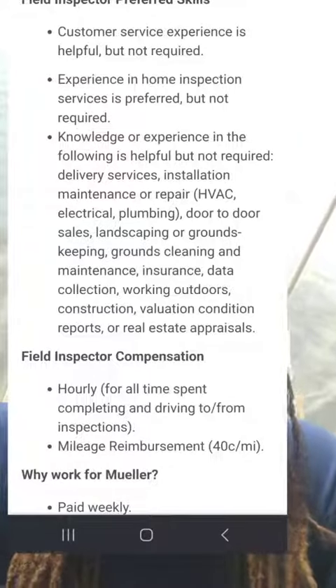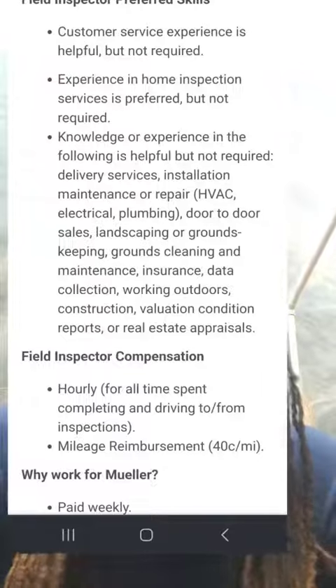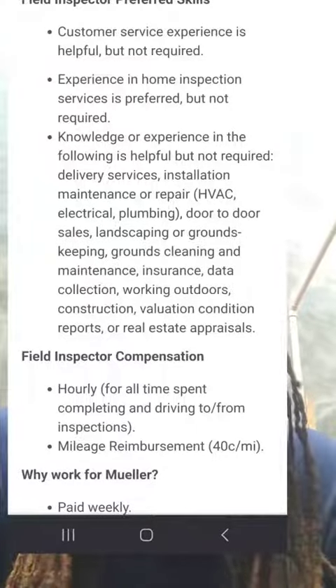They also look at some preferred skills. Customer service experience is helpful but not required. Home inspection experience is preferred but not required.